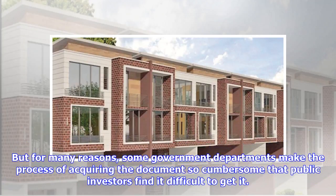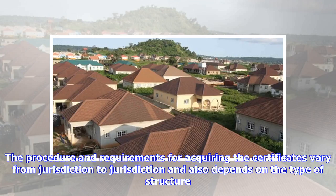But for many reasons, some government departments make the process of acquiring the document so cumbersome that public investors find it difficult to get it. The procedure and requirements for acquiring the certificates vary from jurisdiction to jurisdiction and also depend on the type of structure.